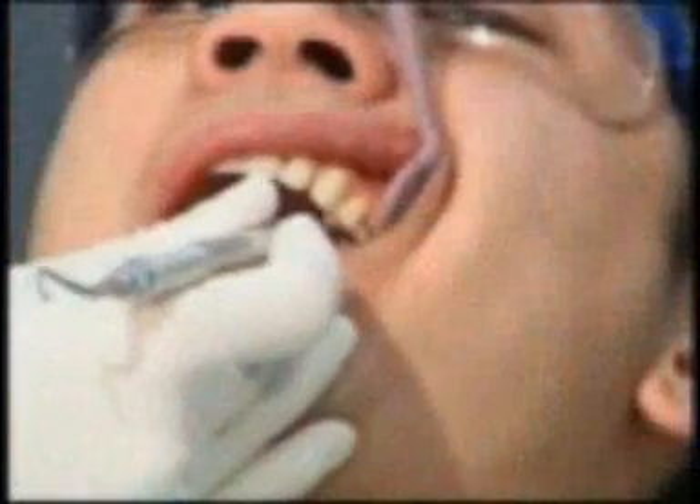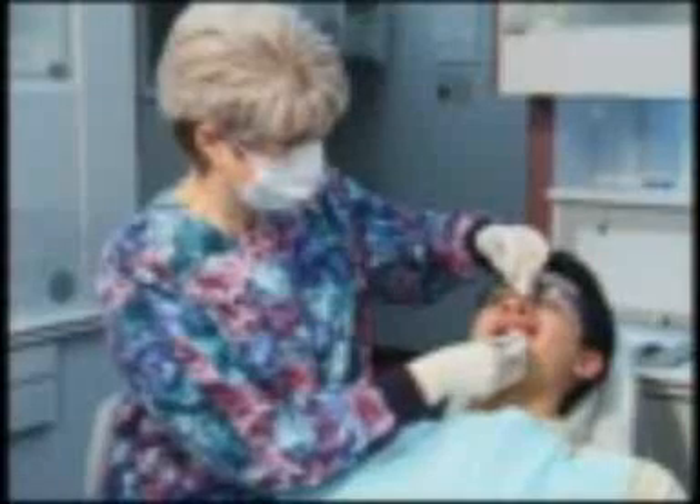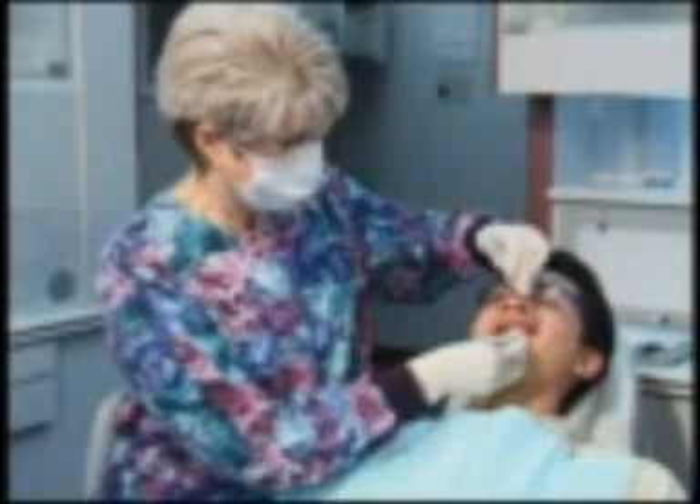And if it isn't closely monitored and controlled, over time, periodontal disease can eventually cause you to lose your teeth. Usually, if we're concerned about the depth of your periodontal pockets, we'll recommend periodontal therapy called scaling and root planing to remove contamination and infection from beneath your gums.